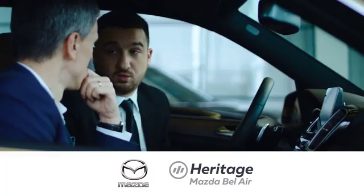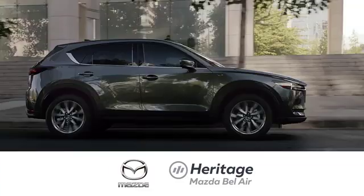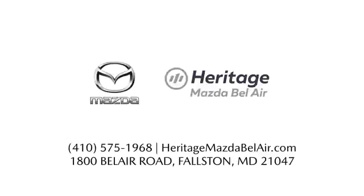Experience the Jeep life. Take it for a test drive today. Experience exceptional customer service and shop our extensive inventory of brand new Mazda models at Heritage Mazda of Bel Air.